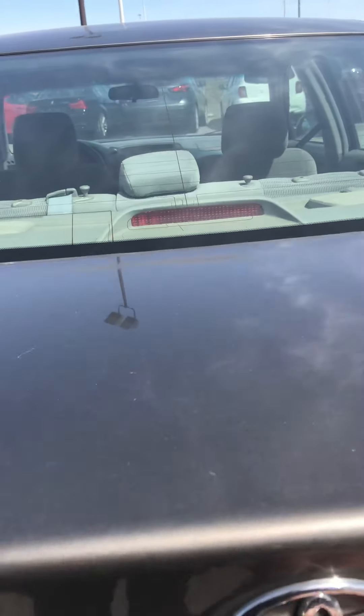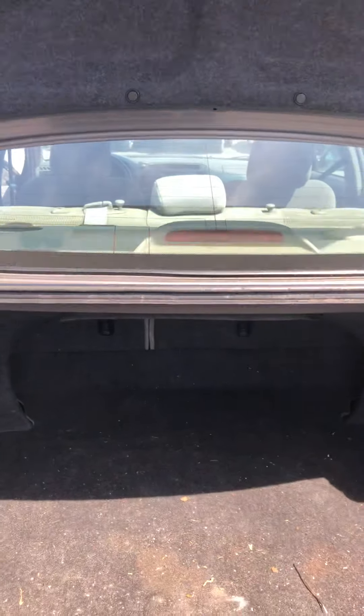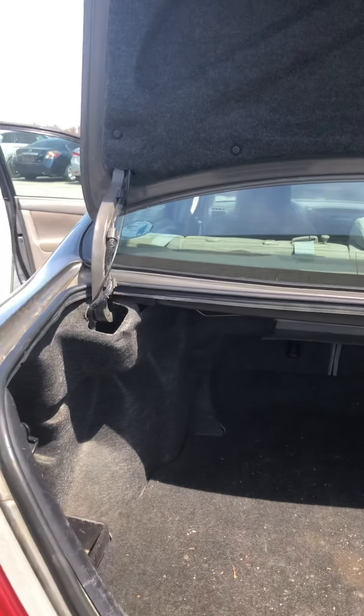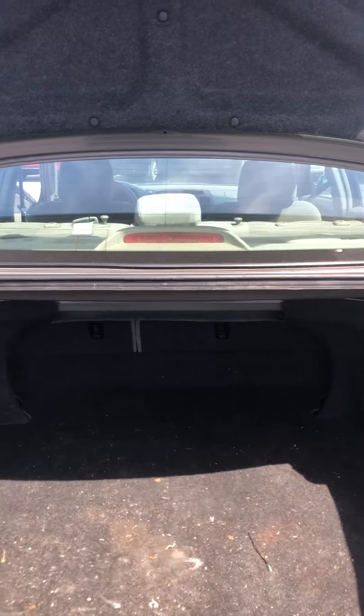Let's take a look at the trunk. In the Camry, they always make them with a very generous trunk. Especially for the size — you can definitely fit a set of winter tires back here, no problem.